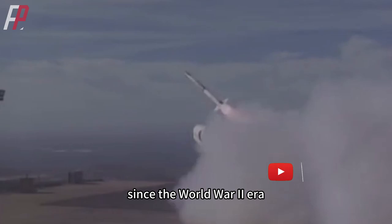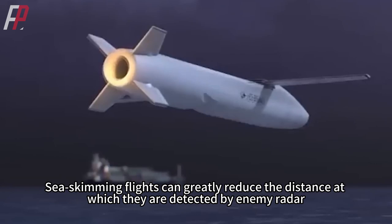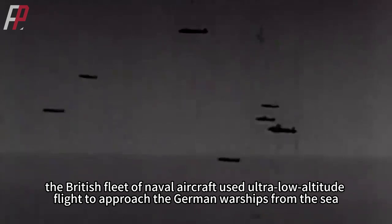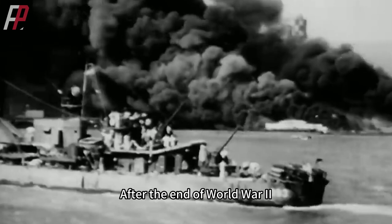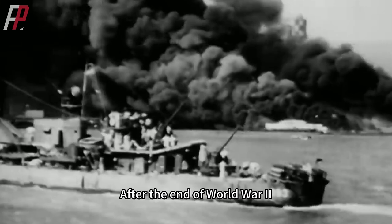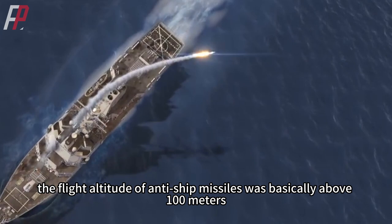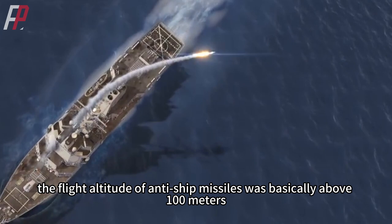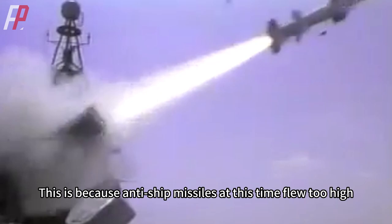Since the World War II era, countries have recognized the stealth advantage of ultra-low-altitude flight. Sea-skimming flights can greatly reduce the distance at which they are detected by enemy radar. During the attack on the German Tirpitz battleship, the British fleet of naval aircraft used ultra-low-altitude flight to approach German warships from the sea. In the Pacific War, Japanese kamikaze pilots would ram American troops from ultra-low altitudes. After World War II, anti-ship missiles made torpedo attacks and dive bombing obsolete, though early missiles flew above 100 meters, making detection and interception less difficult.